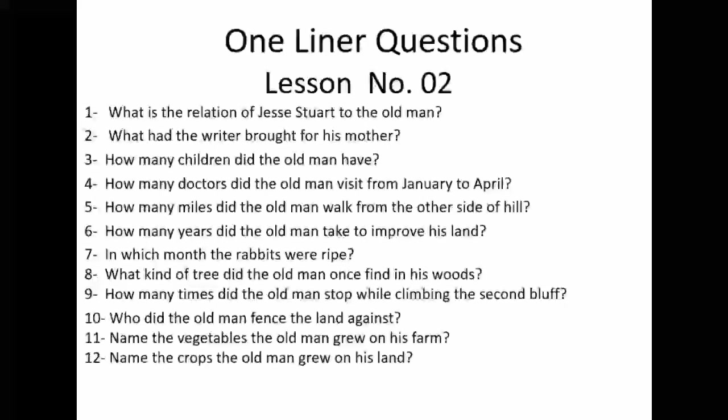We begin with question number one: What is the relation of just Stuart to the old man? The first thing you need to know is who just Stuart is. Number two: What had the writer brought for his mother? Number three: How many children did the old man have? Question number four: How many doctors did the old man visit from January until April? Question number five: How many miles did the old man walk from the other side of the hill to his home?